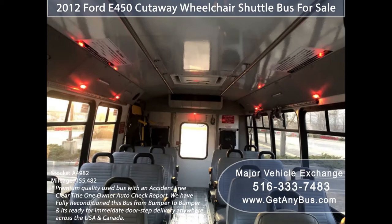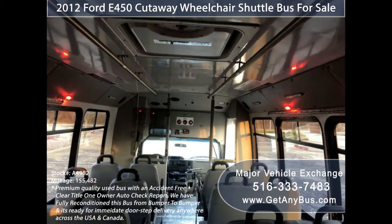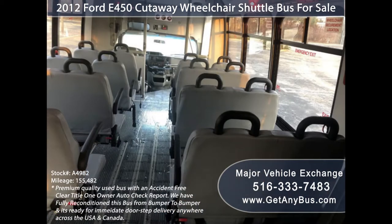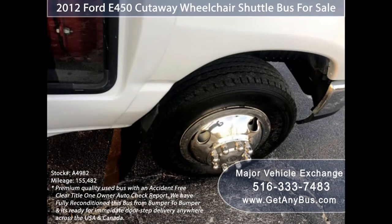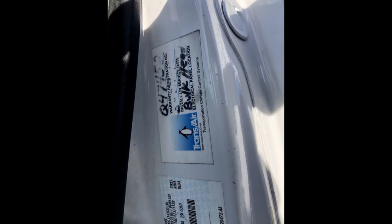Further features include interior overhead lighting, accommodation for up to two wheelchair positions, emergency roof hatch, gray rubber transit floor, and tires with chrome wheel simulators and mud flaps in excellent condition with substantial tread remaining. For more information on our used tour buses for sale, visit www.getanybus.com and call Charlie at 516-333-7483 today.